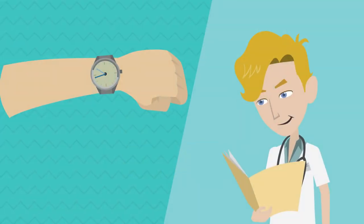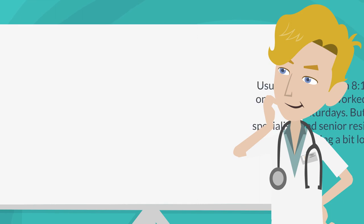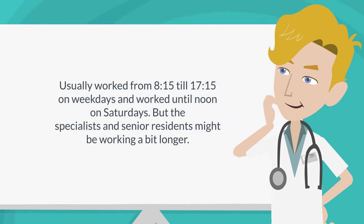Working hours can be different from hospital to hospital. I usually worked from 8:15 till 17:15 on weekdays and worked until noon on Saturdays. But the specialists and senior residents might be working a bit longer.